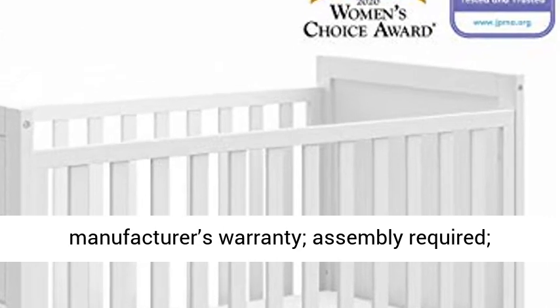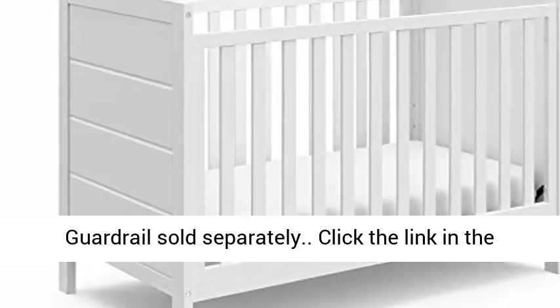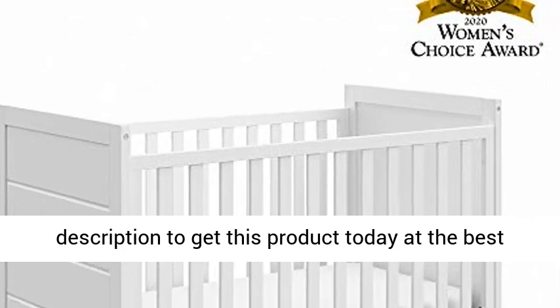Limited 1-year manufacturer's warranty. Assembly required. Mattress not included. Storkcraft toddler guardrails sold separately. Click the link in the description to get this product today at the best price.